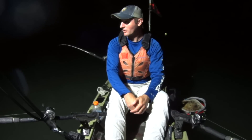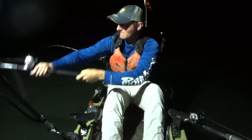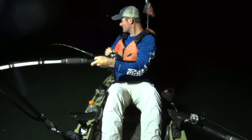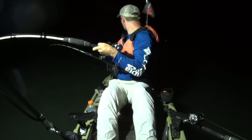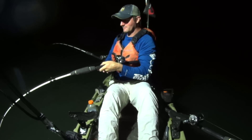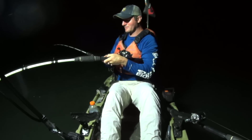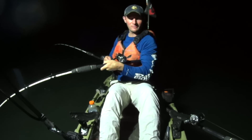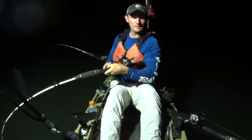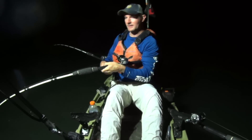Another fish on. Oh, look at that one pull now. Oh, he made a run — straight for that other line too, didn't he? Now it's going to strip a little drag. This one right here may actually be a decent fish. This one ate the cut bluegill. I had that half a piece left there after I got that flathead on.